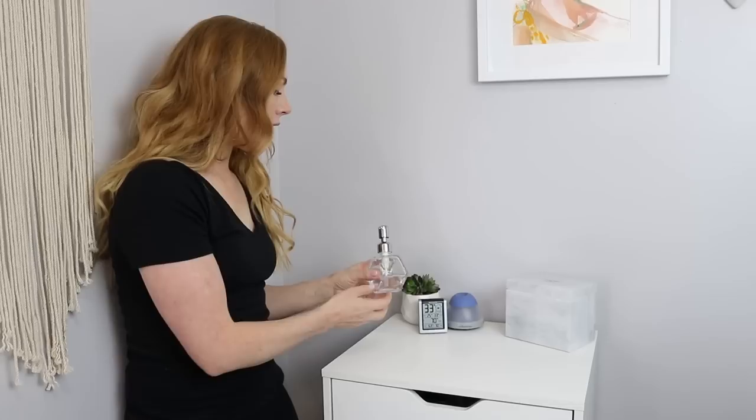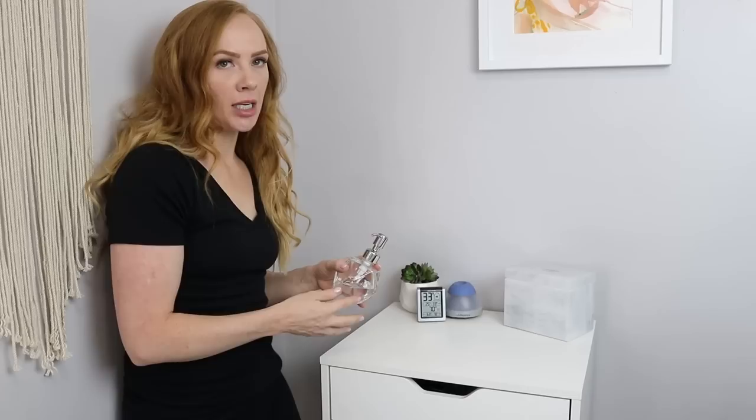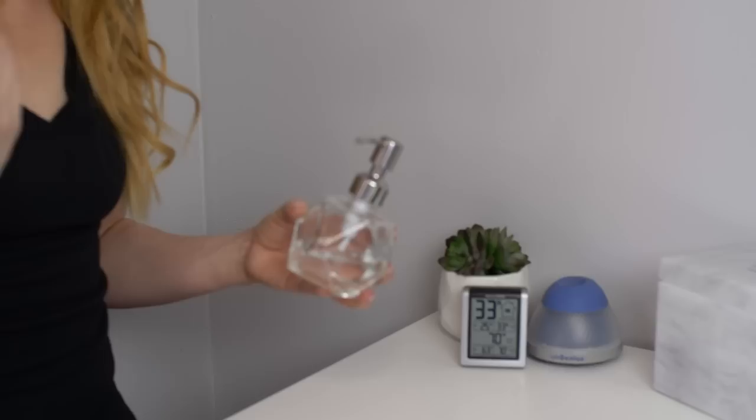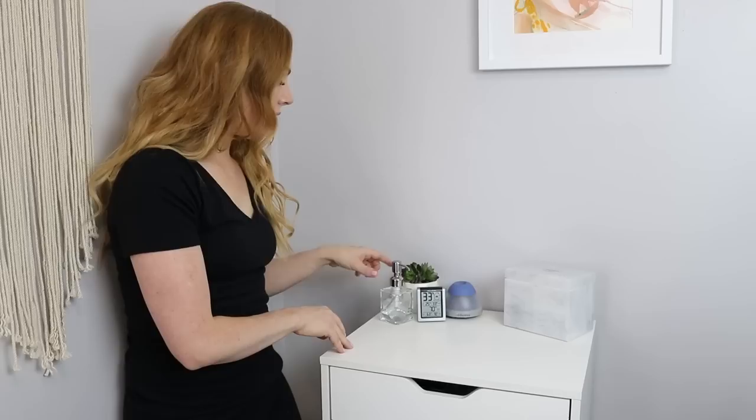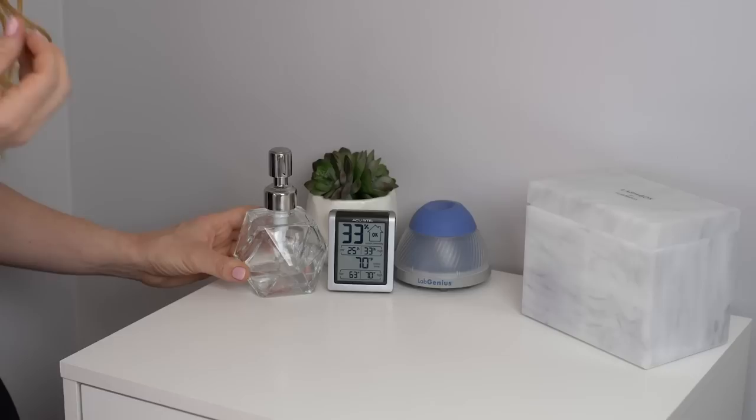First of all, I always have hand sanitizer ready. You always should because you should always be cleaning your hands every time you're working with your clients. I wanted to have something that looked really fashionable, so I transferred my hand sanitizer into this glass container. Just make sure that you are buying a glass container because the ingredients in hand sanitizer will break down and almost kind of eat or melt a plastic container.